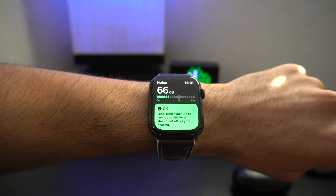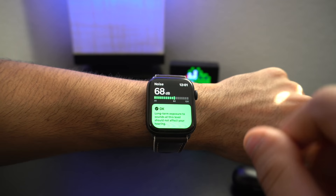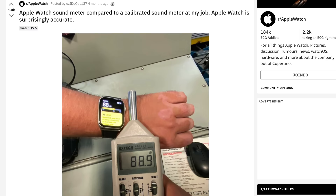Fun fact and added bonus: the Noise application's decibel reader is actually extremely accurate compared to really expensive dedicated decibel readers, according to this source and many others.